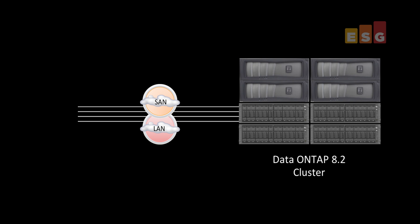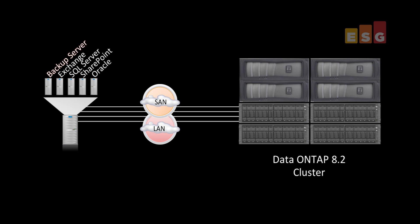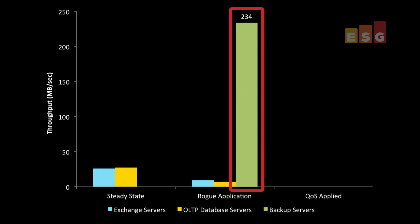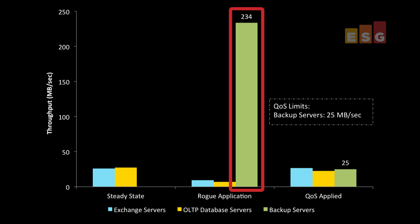New for Data ONTAP 8.2 is the ability to control quality of service by limiting IOPS and throughput. We simulated a typical environment with multiple Exchange and SQL servers and measured steady-state performance. We then initiated an unexpected rogue application — in this case backup — and experienced a significant impact on overall performance of the mail and database servers. We placed a QoS limit of 25 megabytes per second on the backup servers, and immediately the database and Exchange servers returned to their previous level of performance. This shows how system administrators can use QoS to limit the impact of rogue applications on the performance of the entire storage system.